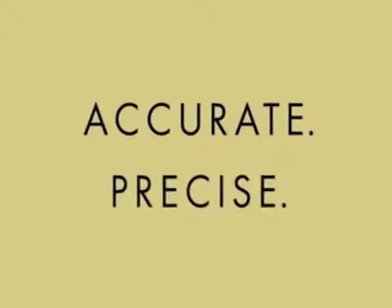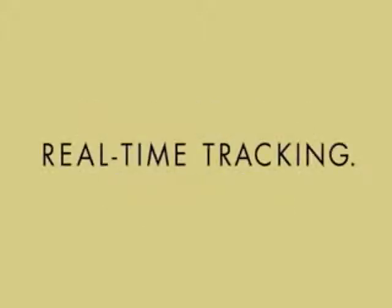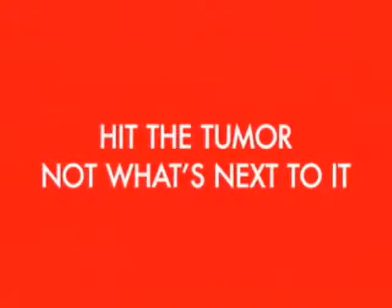Accurate. Precise. Real-time tracking. Hit the tumor, not what's next to it. Calypso.